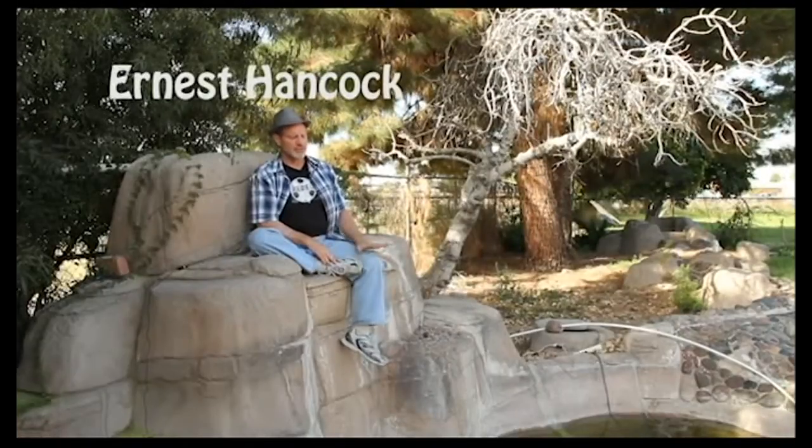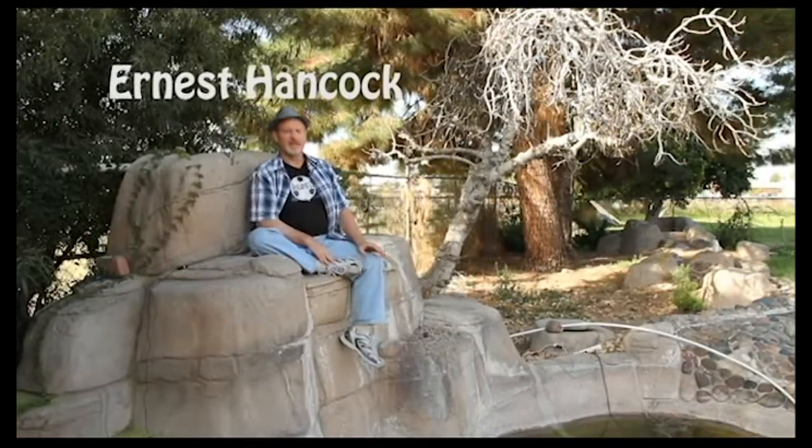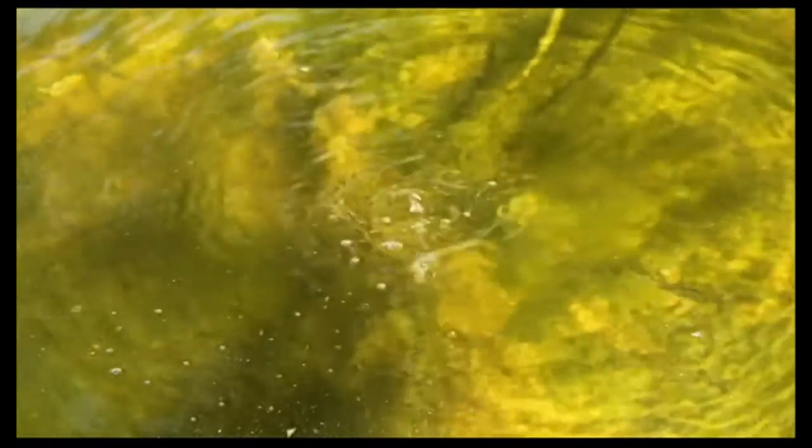The fish they chose were tilapia because they're a Nile fish — they handle low oxygen and a lot of heat, just like Phoenix. Egypt, Cairo, is Phoenix. These fish come from the same kind of environment that they'll be in here.